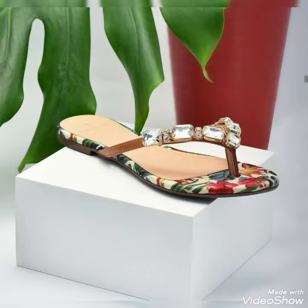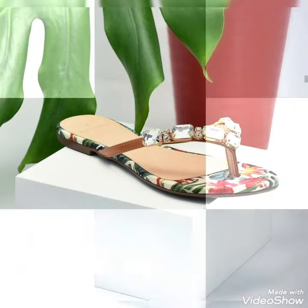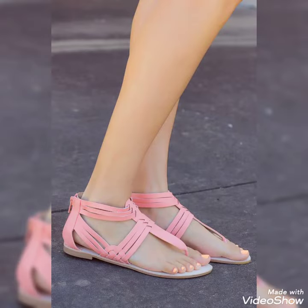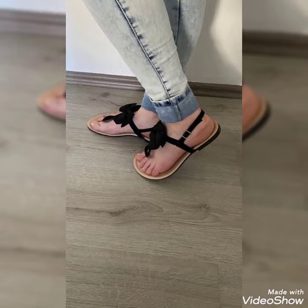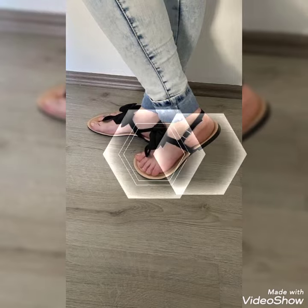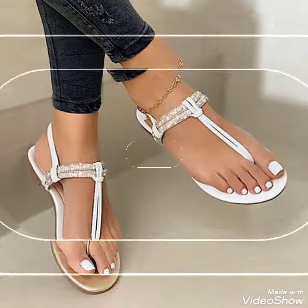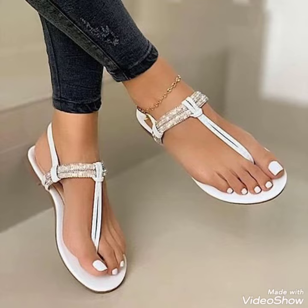Please share this video for more ideas and more collection. If you want to buy these shoes, I'll tell you the best website where you can buy them. But before that, please subscribe to my YouTube channel, Trendy Fashion, and press the bell icon. By pressing the bell icon you'll get all the notifications of my upcoming videos.